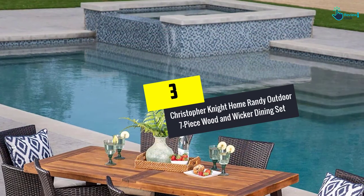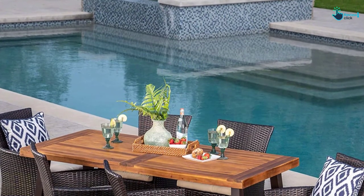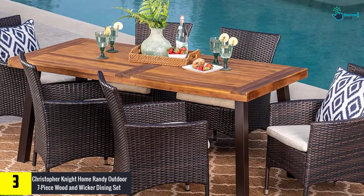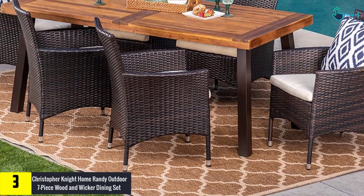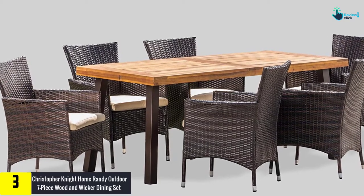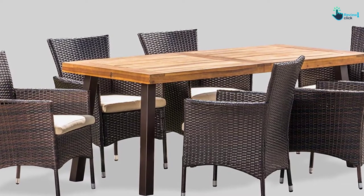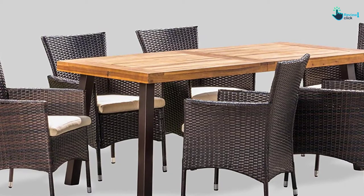At number three, we have the Christopher Knight Home Randy outdoor seven-piece wood and wicker dining set. This patio dining set has earned a huge reputation in the market owing to its perfect combination of wicker and wood. It includes one wooden table along with six wicker dining chairs. This product allows you to enjoy your meal in the yard of your home, catering to your needs as it is capable of resisting the harshest elements of weather.